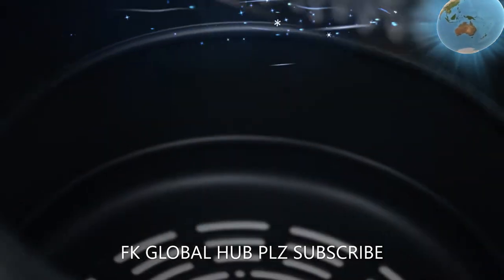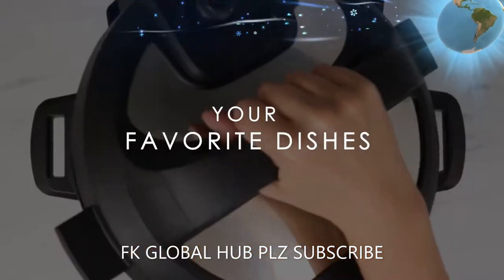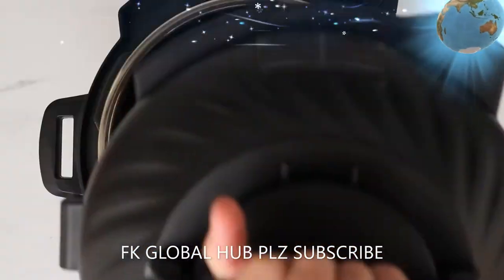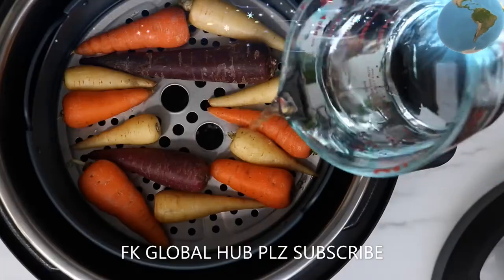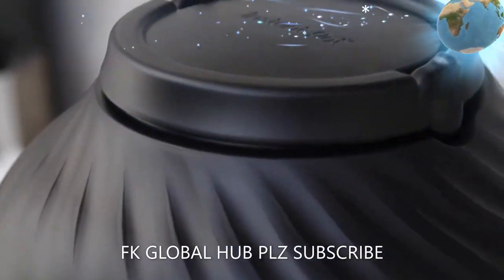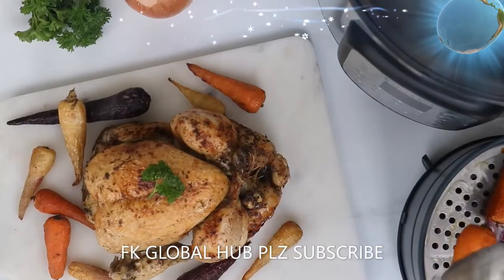Pressure cooks, sautés, steams, slow cooks, sous vide, warms, air fries, roasts, bakes, broils, and dehydrates. Produces tender, juicy meals with a crisp golden finish. Innovative EvenCrisp technology ensures a perfect crunch every time.